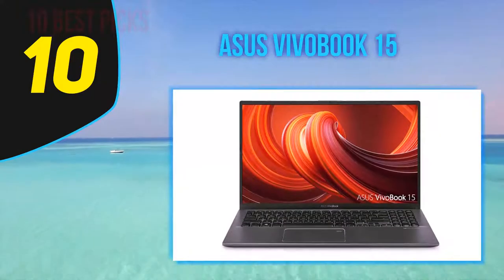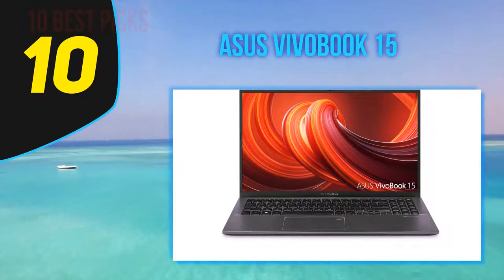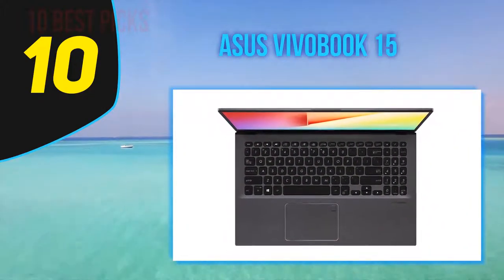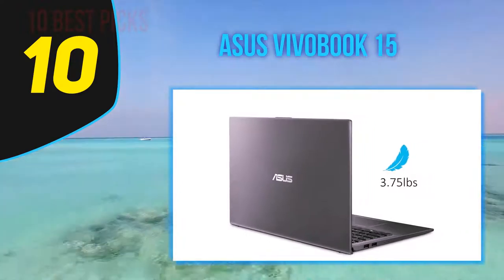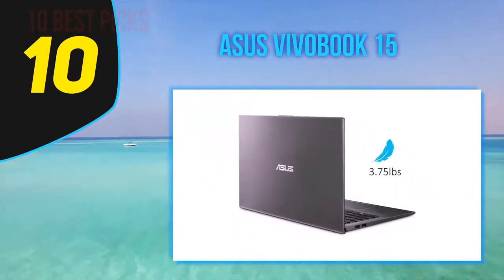Watching the trailer for the live-action remake of Mulan, the VivoBook 15 couldn't reproduce the vivid dread of the titular character's costume, and left the rich and varied environments feeling drab and listless. The screen also suffers from a somewhat aggressive sweet spot — if you get just a bit off-center in any direction, the image falls off quickly.